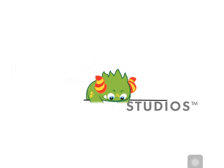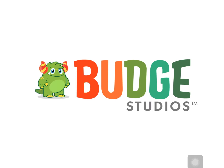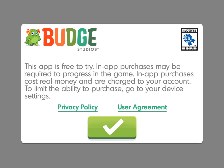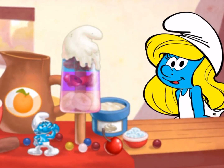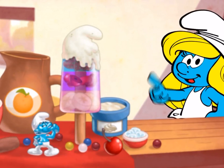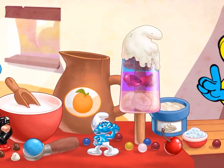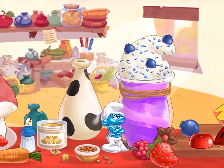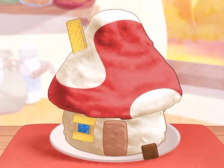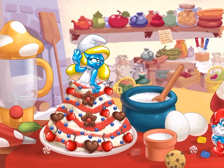Welcome to the Smurfs Bakery! We can Smurf lots of delicious desserts together! Like Smurfberry Ice Pops, Smurfhead Cake Pops, Smurfberry Shakes, Smurf House Cakes, and my favorite, a princess cake featuring me, Smurfette! Also, the other Smurfs have made some special orders! See if you can fill them all!